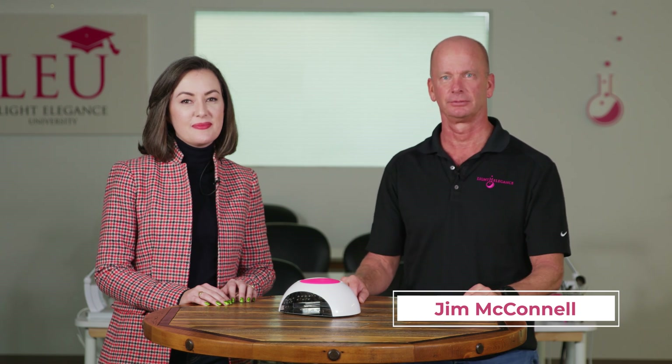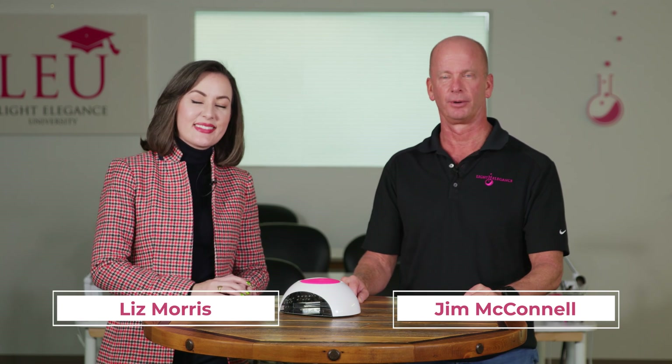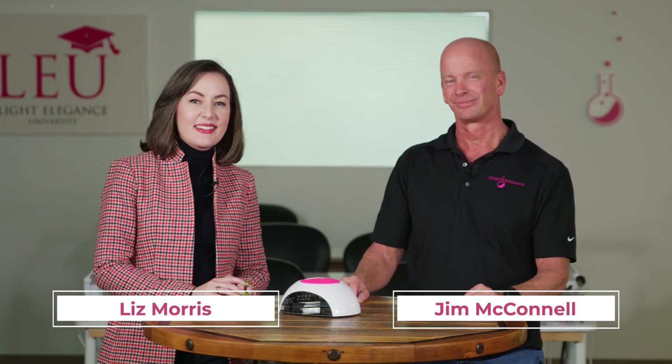This is Jim McConnell from Redmond, Oregon at Light Elegance HQ, and today we have our guest Liz Morris from The Nail Hub. We're going to be talking about exothermic reactions in a series of videos, and we are very excited about this.